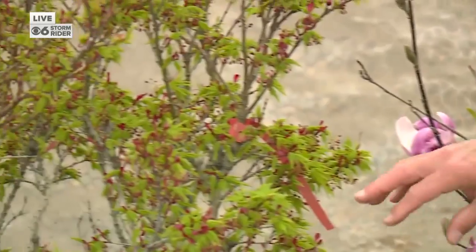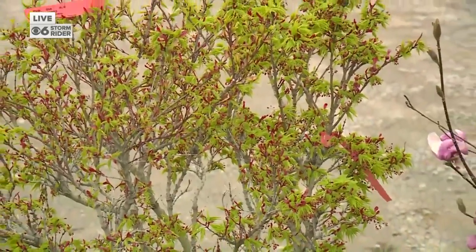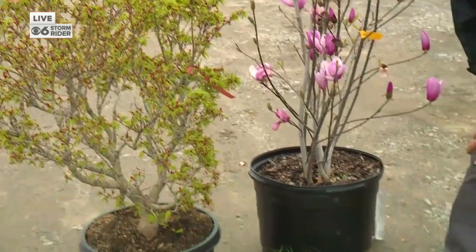Something like this Japanese Maple has really tender new leaves that have come out. If it's small enough, you want to try to cover it up, but a lot of them are too big to cover up and that's just something you have to live with. Hopefully it makes it through the freeze — it's an expensive plant though, three to $400 for something like that.